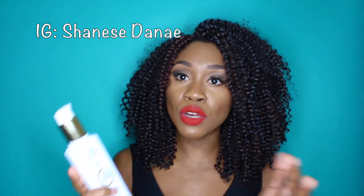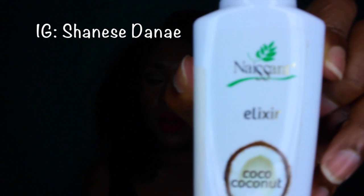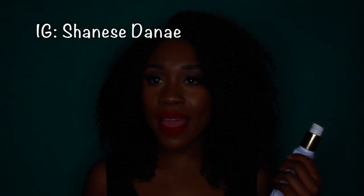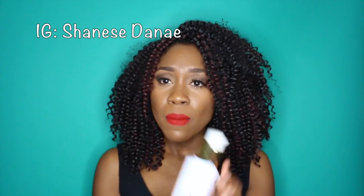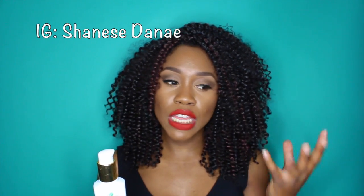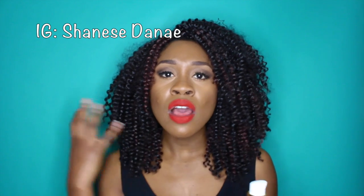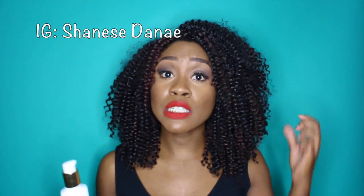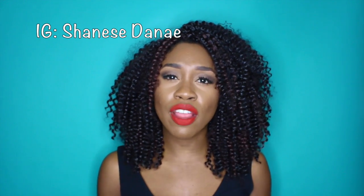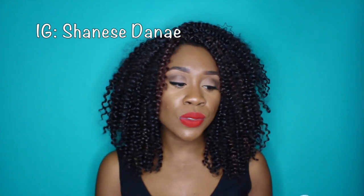It's really good — it's basically an oil, and this is what it looks like up close. I hope my camera can catch that. I really do like it. It's a really good product if you're looking for something that can give you shine, especially if you're natural. Since I am natural, sometimes it's hard to find something — especially when you want to wear your hair straight — that's a good oil and won't weigh your hair down when you straighten it.